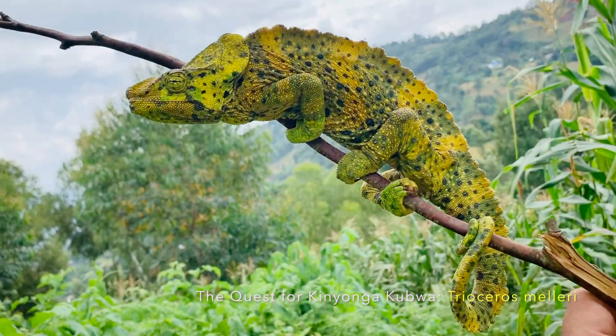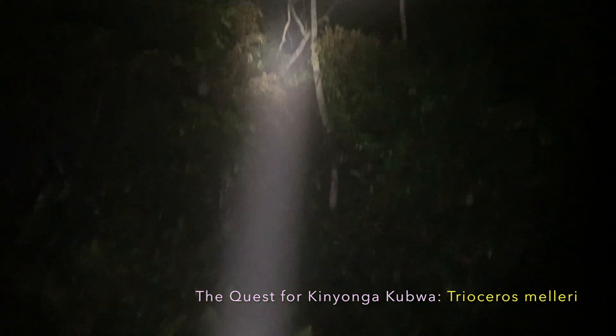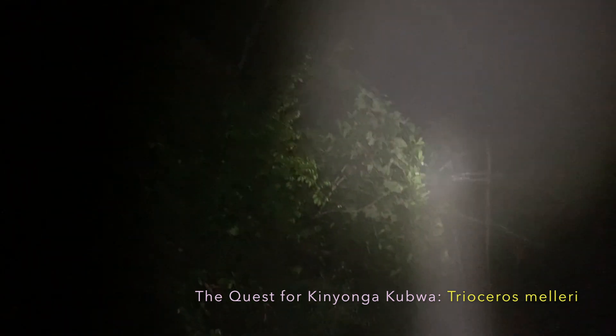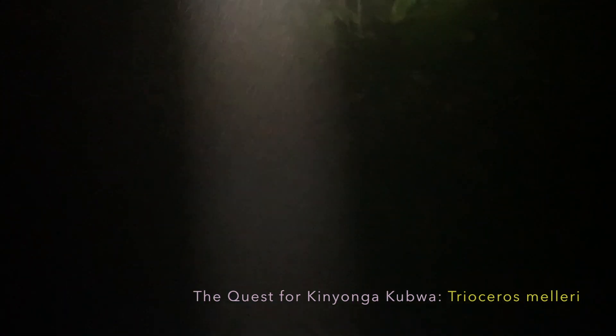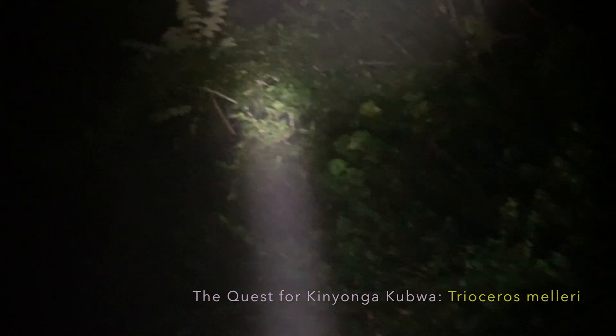Enjoy the view of that beautiful giant in his habitat. While the daytime is relatively warm and dry, the nighttime is completely different. The temperatures drop below 15 degrees centigrade and the humidity raises above 90 percent, and fog forms at humidity levels around 100 percent. The chameleons sit in the fog and hydrate.